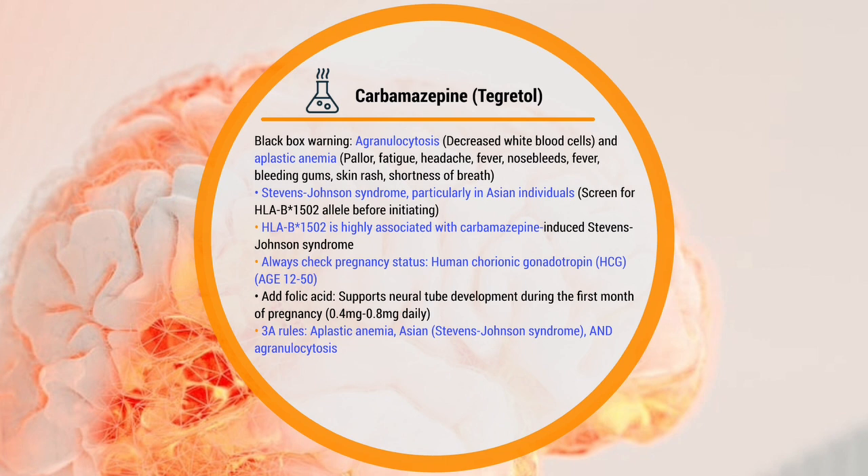For the board, that means any woman of age 12 to 50. You should add folic acid to your practice, because it supports neural tube development during the first months of pregnancy. The quantity is 0.4 to 0.8 mg — an important consideration.